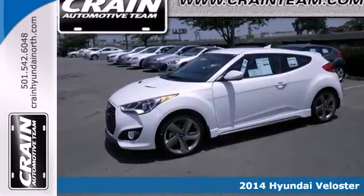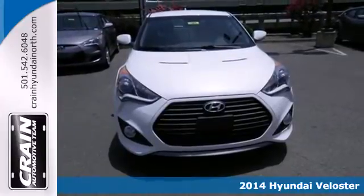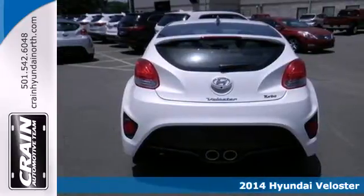It's a 2014 Hyundai Veloster. Truly unique, impeccably stylish, and conveniently practical, this Hyundai is what you've been looking for.